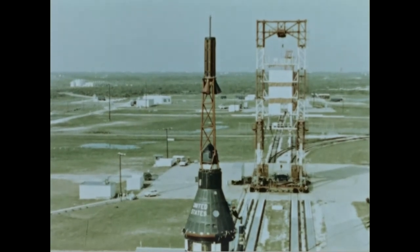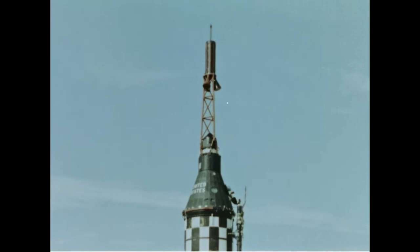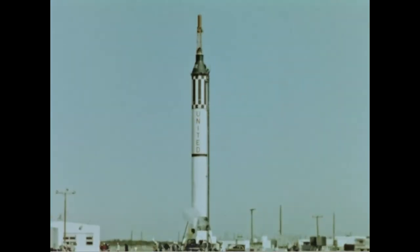This is Mercury Redstone 1, MR-1, ready for launch at Cape Canaveral, Florida. Launch complex number 5. The spacecraft is a production line version, destined to make a successful flight over a ballistic flight path. It will not carry man, but will help pave the way for man in space.